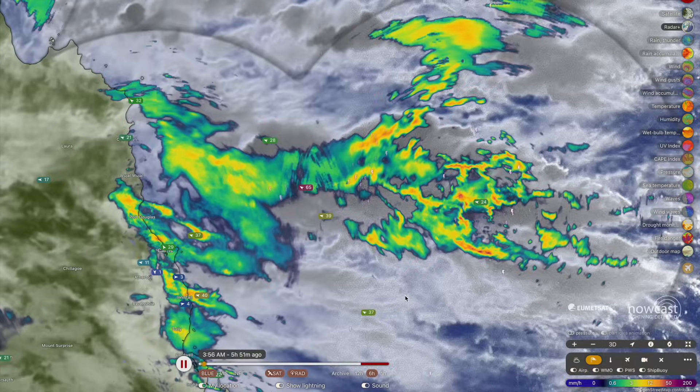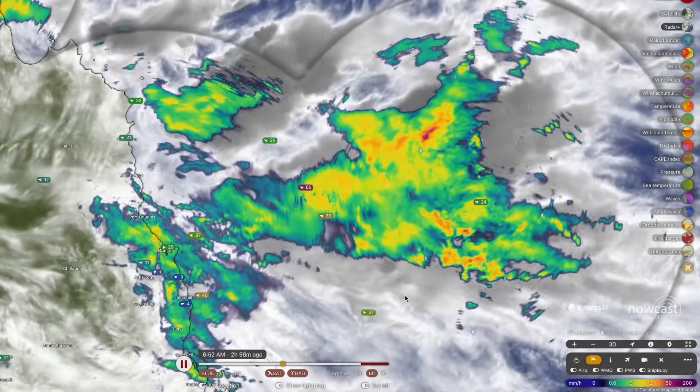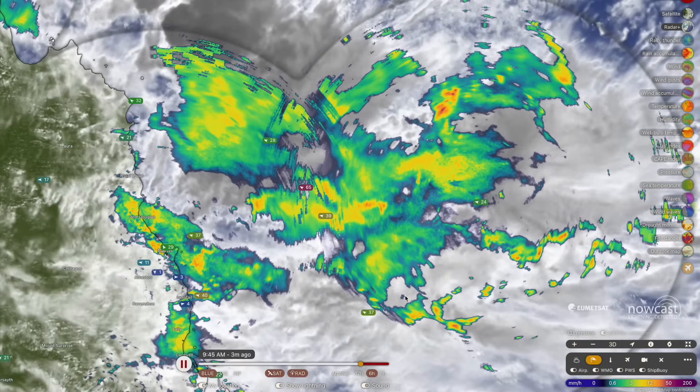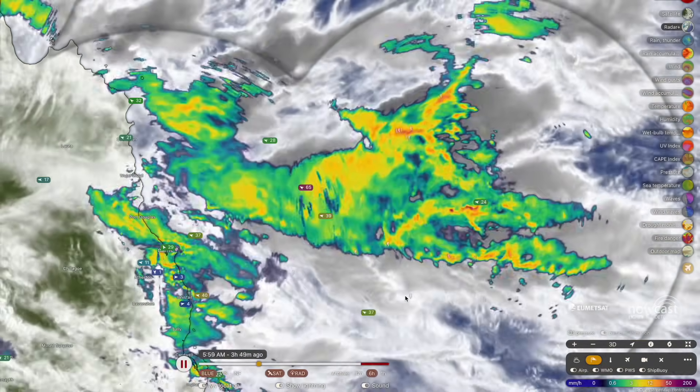Good afternoon, my name is Josh from CyclonesOz and here is your detailed afternoon update on the rainfall unfolding across north and far north Queensland. Plenty of showers and storms still to come over the next week or so, with some torrential rainfall expected tonight which could cause some significant flooding in the Daintree rainforest area.